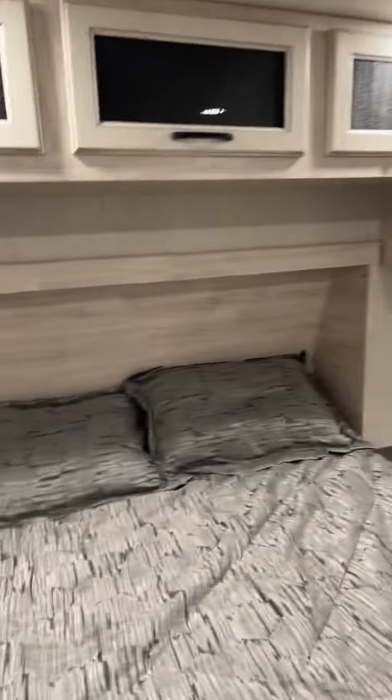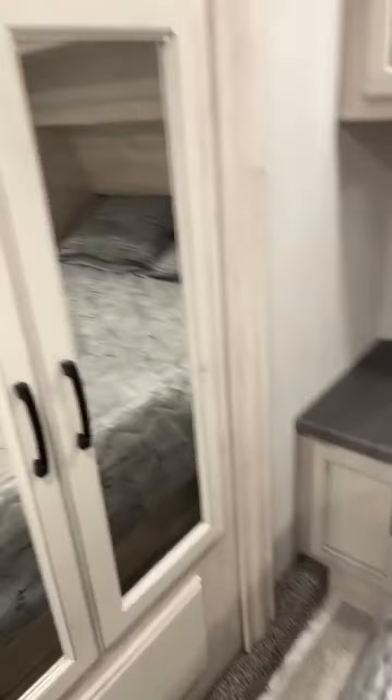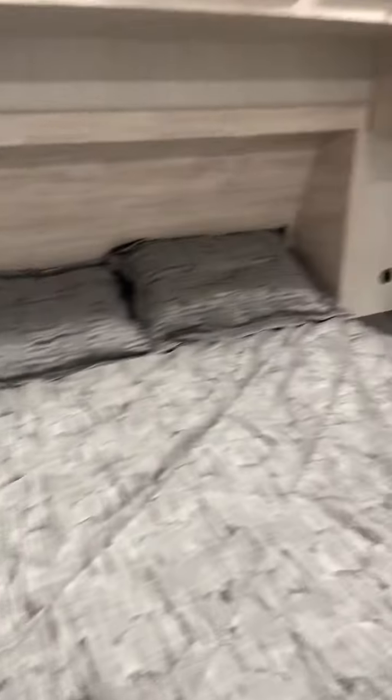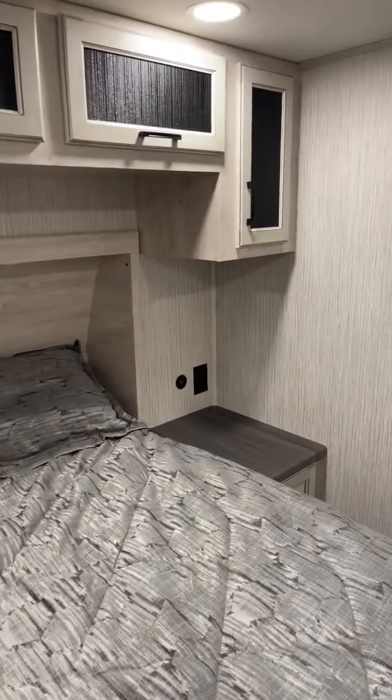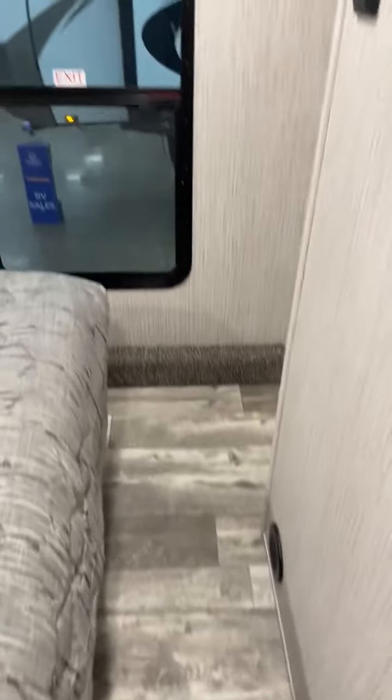Starting out up here in the front bedroom, you have lots of walk-around room. It does have the closet right here on a slide with all the drawers, even a drawer down below, and lots of hanging space inside that closet. Also a cubby down below there, extra USB ports and outlets in case you have a CPAP machine or just to charge your phone, and lots of overhead storage too. It is a full-size queen bed and you have lots of walk-around room in here.